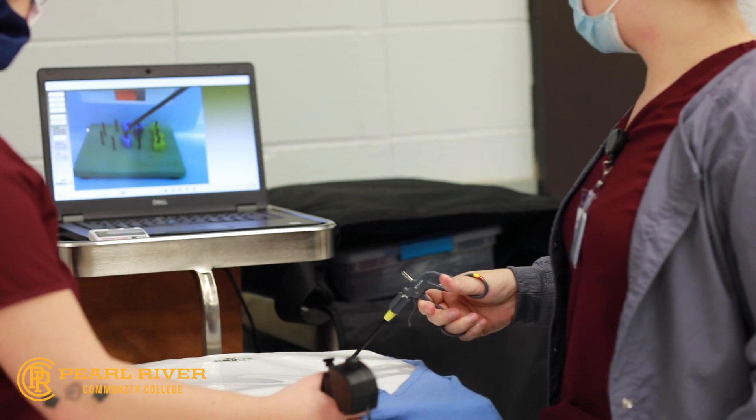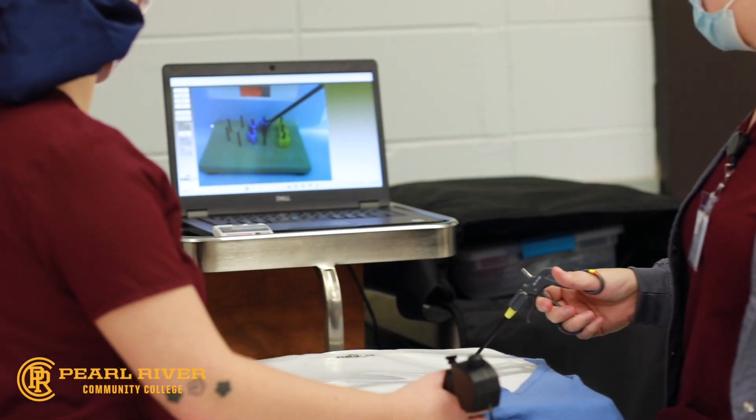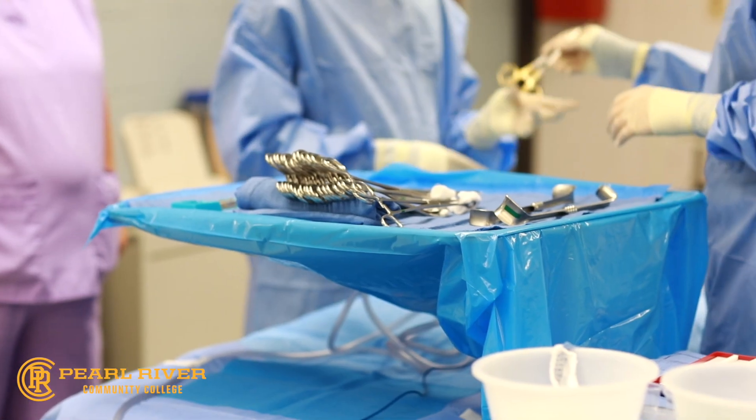Average salary for this occupation is $56,000 per year or $27 per hour.